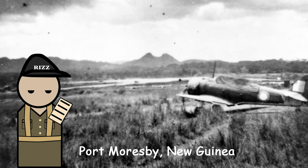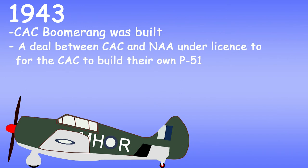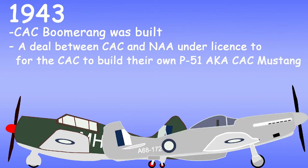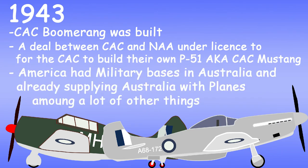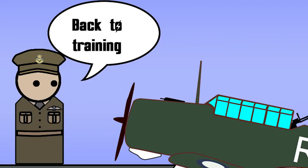This combat role likely ceased around 1943. Why 1943? By 1943, the CAC produced the better CAC Boomerang. There was a deal with the North American Aviation Company under license to build the P-51, which would become the CAC Mustang. And of course, by 1943, America had already established a base in Australia, with American planes already supplied and delivered to the RAAF and RAN. Basically, once they had better planes, the Wirraway went back to doing what it was intended — training pilots.